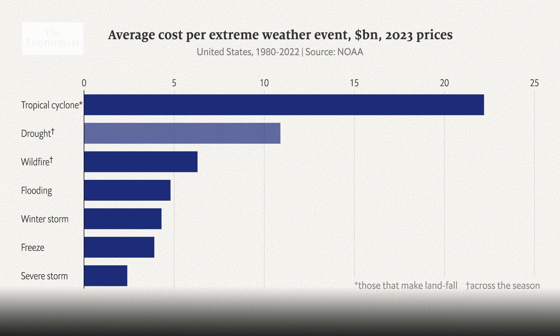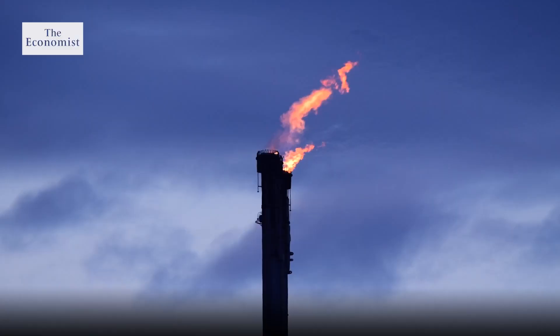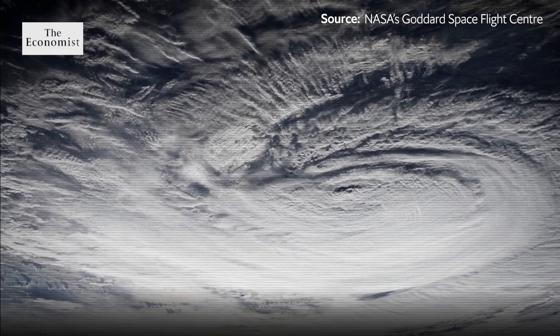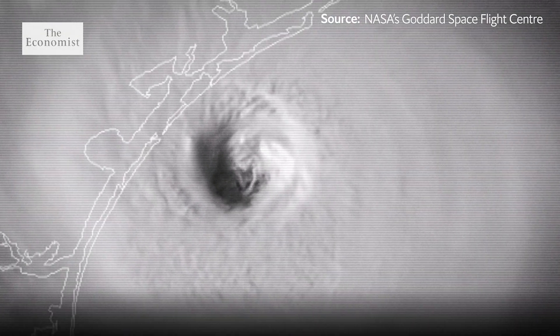This is far more than other extreme weather events — droughts cost an average of $11.1 billion per season. Currently, there's no scientific consensus on whether climate change affects hurricanes' behaviour, but it is clearly influencing the systems that feed the storms.